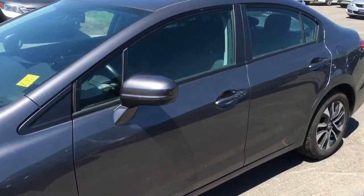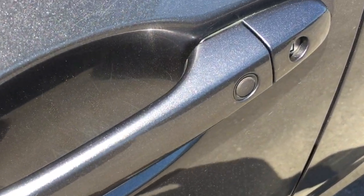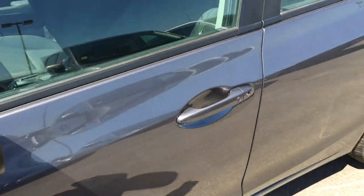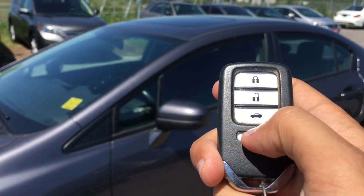Once it's time to enter the vehicle, you'll have no problem thanks to the proximity key feature, given away by that black button right on the door handle. We can take a look at the key fob — we have lock, unlock, trunk release, and panic button.